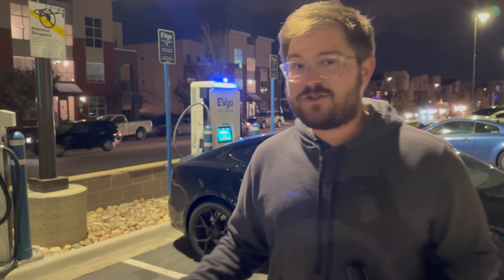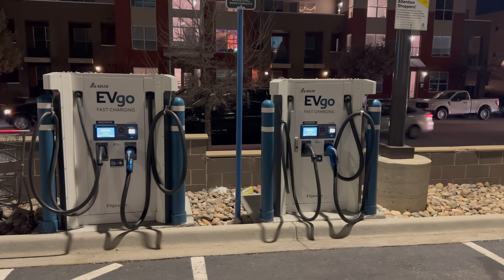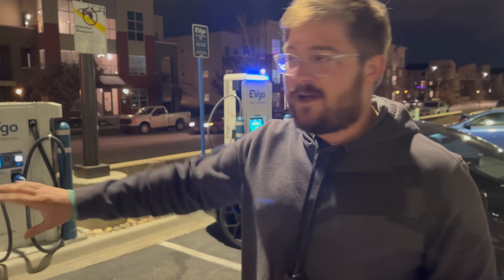EVgo offers CCS charging, also CHAdeMO charging on their Citi chargers, which are roughly about 100–150 kilowatts or so — enough to max out a LEAF or any other CHAdeMO vehicle. They also offer Tesla connectors, but it's a little bit different than Tesla unlocking their connector. What EVgo has done with those is actually just hook up the Tesla connector to pretty much a CHAdeMO adapter. You're limited to 125 amps at pack voltage, anywhere between 35 and 50 kilowatts depending on your Tesla — so it's not that fast.